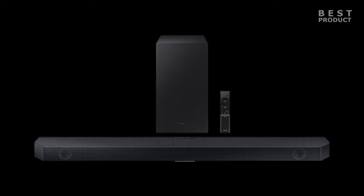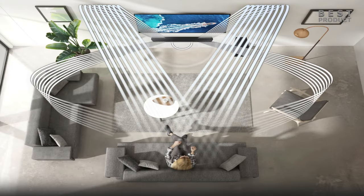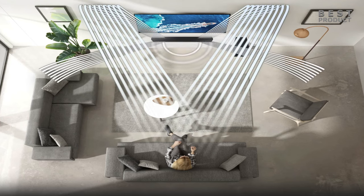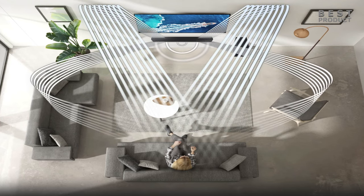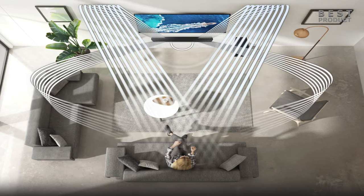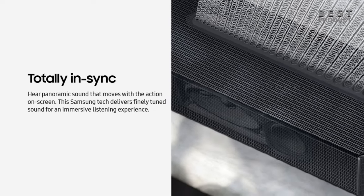The sound quality of the HWQ600C is impressive, especially for movies and games that have Dolby Atmos or DTS:X content. The soundbar creates a realistic and spacious soundstage with clear dialogue and dynamic effects. The up-firing speakers on the soundbar and the subwoofer add height and depth to the sound, creating a 3D audio effect that envelops you in the action.